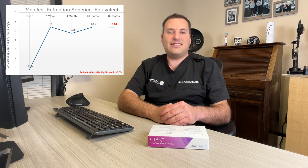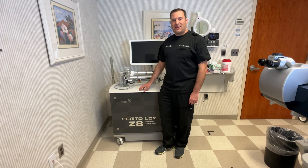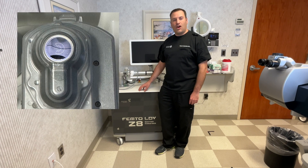Patients can really appreciate these results. Some even have a LASIK-like wow factor on day one. They can really see the difference.